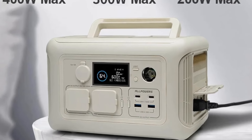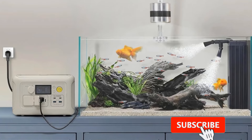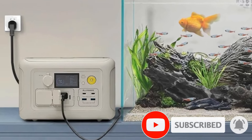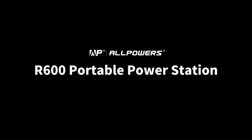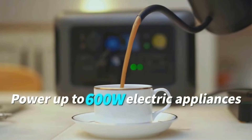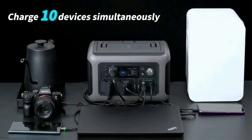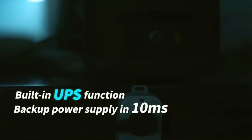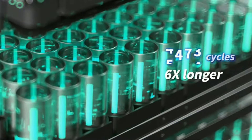The R600 is equipped with an uninterruptible power supply function. When wall outlet power is interrupted, the UPS will supply 110 volts AC power to the load in less than 10 milliseconds — faster, safer, and more intelligent than the UPS of ordinary power stations. It features an LFP battery pack designed to last 6x longer than other batteries, and comes with a 5-year warranty for a worry-free experience.